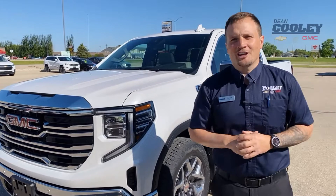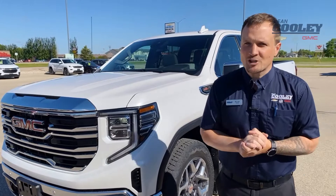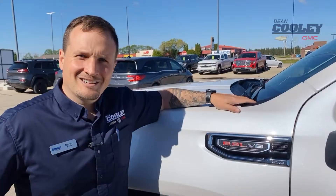Hey, Parkland. To the untrained eye, this just looks like another gorgeous 2022 GMC Sierra SLT. But to me, it's much, much more. Let me show you why.